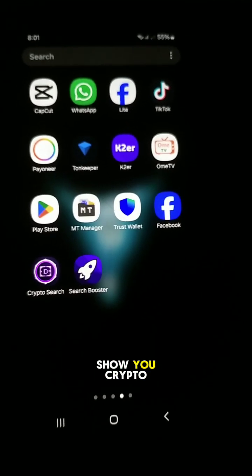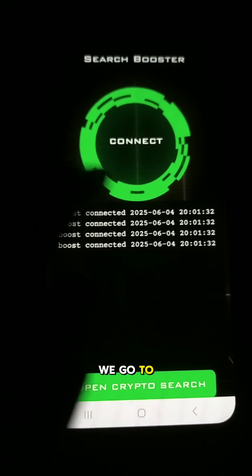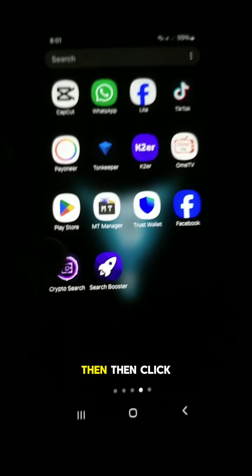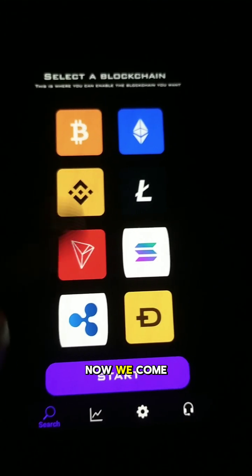Today I'll show you the crypto search application, latest version. First, we go to the search booster application and connect it, then click on 'Open Crypto Search' to launch the application.